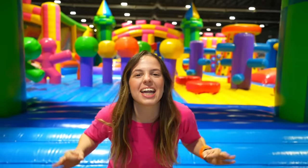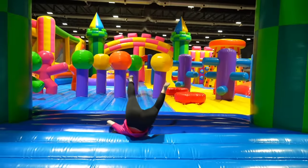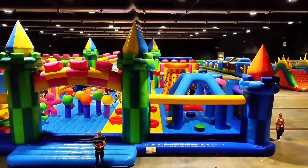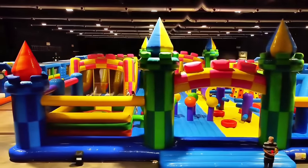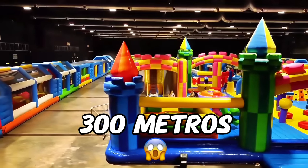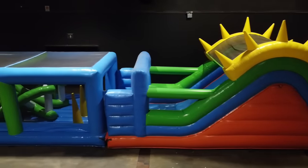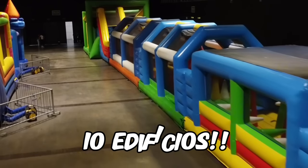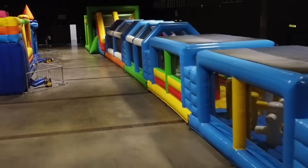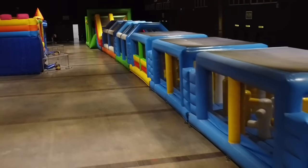We are in the biggest inflatable park in Latin America. Look how amazing it looks! It's shaped like a castle. And the craziest thing is that the whole park is over 300 meters long — that's like imagining a 70-story building or joining 10 buildings together. And the coolest thing is that it's full of slides and obstacles to play with.